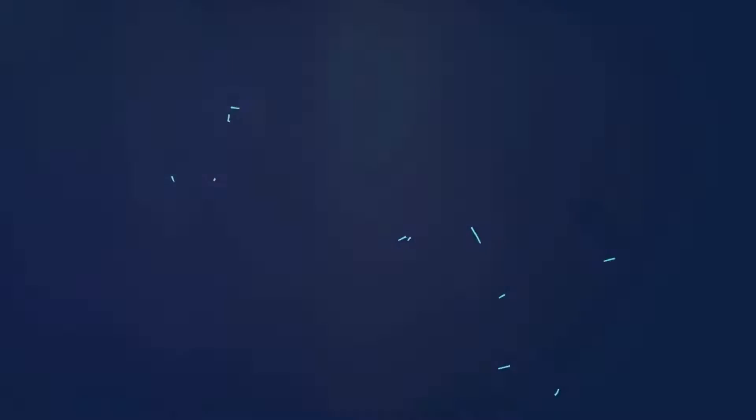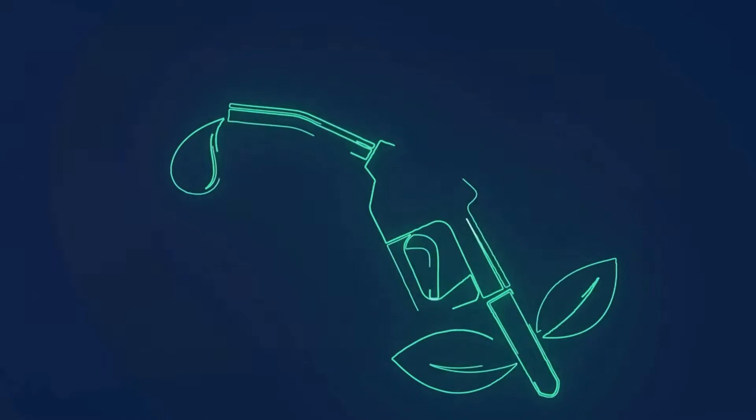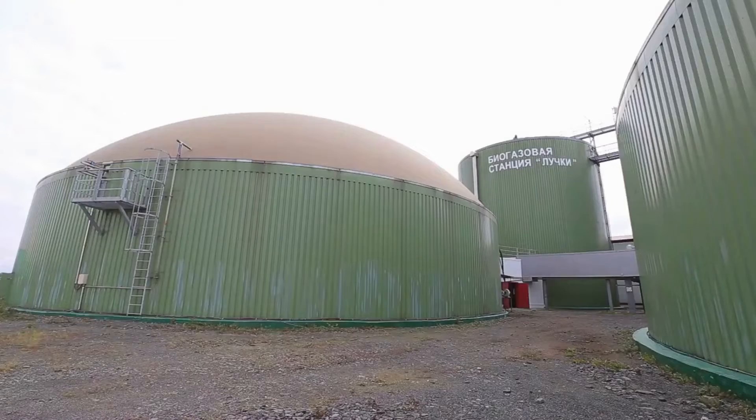This clean and renewable natural gas is derived from biogas through an intricate purification process. The beauty of biomethane is that it breathes new life into organic materials that we often overlook. Consider agricultural residues and animal manure —